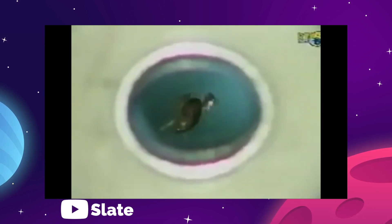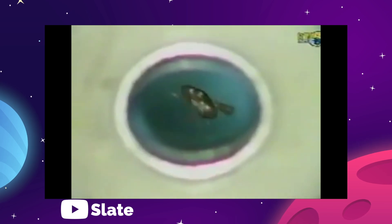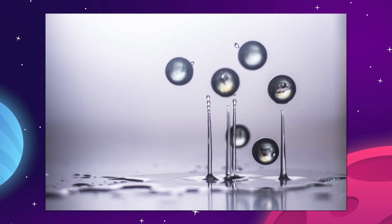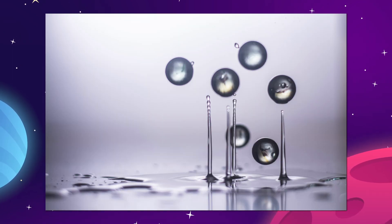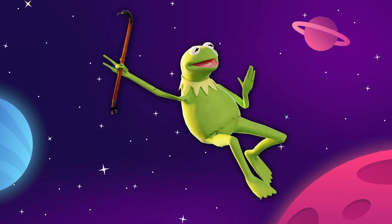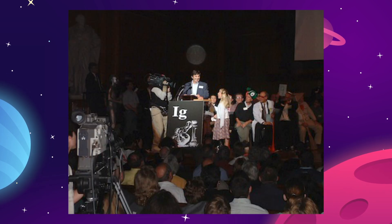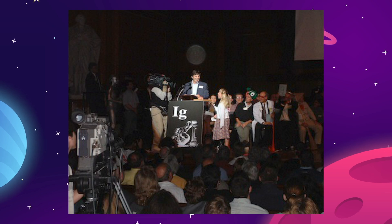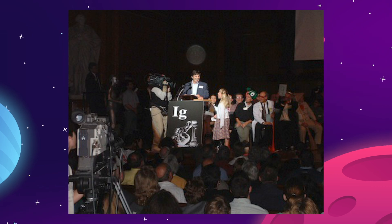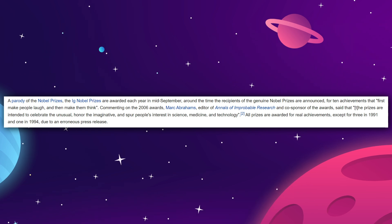Apparently, Geim once got curious on a Friday evening and wanted to see what might happen if he cranked his magnet up to maximum power and then poured water into it. Surprisingly, even to him, the water stopped falling, formed into balls, and floated around. After that, he figured if he could make water float, he could probably make a frog float. Geim won the IG Nobel Prize in Physics in 2000 for levitating a live frog with magnets, which is a fake prize given to experiments that are both funny and useful at the same time.